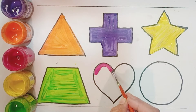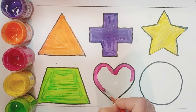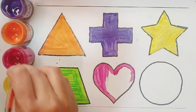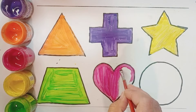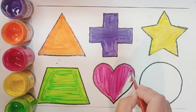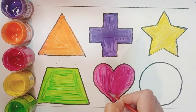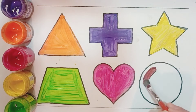Light blue color, heart, blank color, circle.